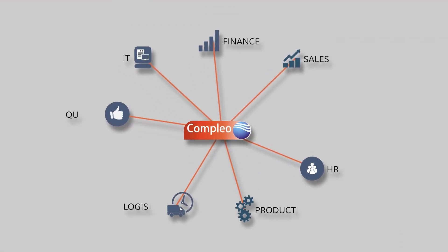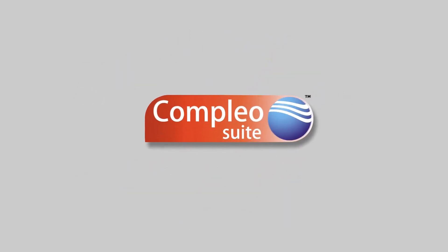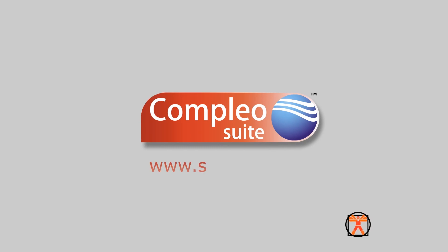Want to increase your department's productivity and reduce costs? Don't get left behind. To discover all of the Complio Suite solutions, visit www.SimTrax.com.